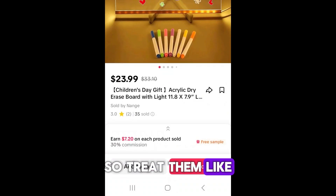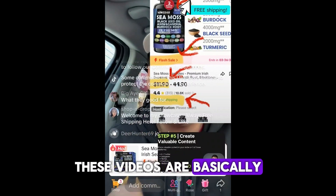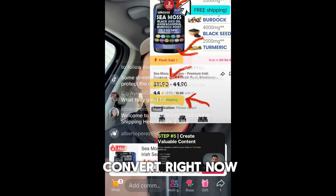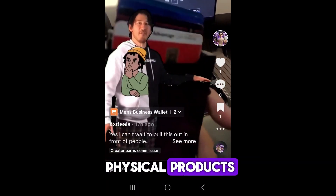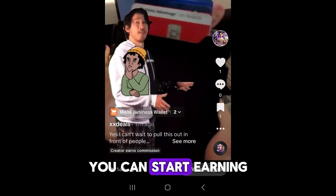Videos on TikTok must grab the viewer's attention even faster than content on YouTube and Instagram, so treat them like ads. In order to convert viewers to sales, these videos are direct response affiliate marketing content designed to convert right now, and they appear native on the TikTok app. If you're passionate about physical products, creating engaging content, and have a knack for storytelling, you can start earning commissions right now.